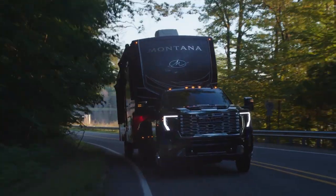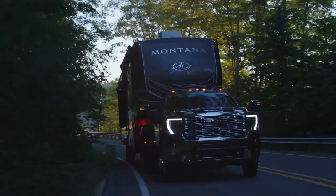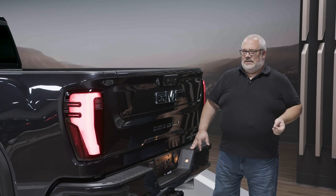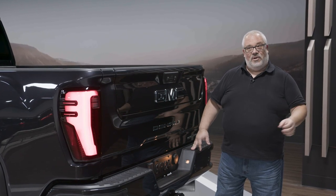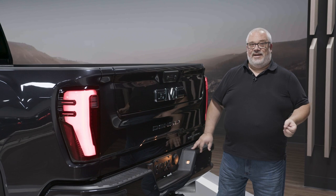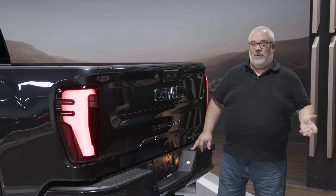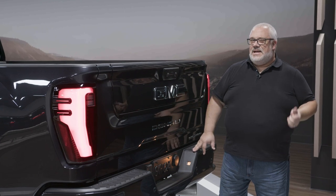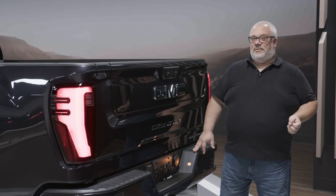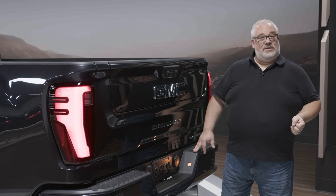All of it is meant to help you tow with more ease and more confidence. The one thing it doesn't do that Ford just announced on the Super Duty is automatically detect a hitch ball and back the truck up with you operating just the brake. So in terms of best-in-class trailering technology, I'm going to call this a tie with the new Ford Super Duty, at least until we've tested both.